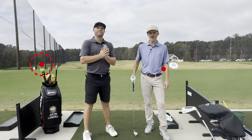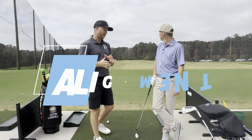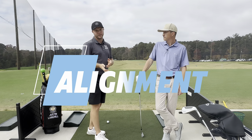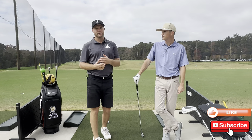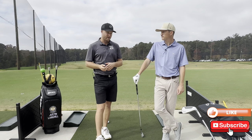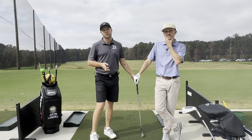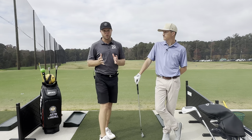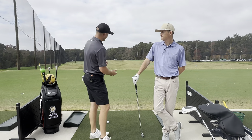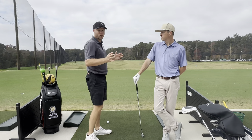Hey guys, I'm Justin. I'm Chris. We're going to talk today about alignment — something that typically doesn't even involve the golf swing itself. We want to talk about the setup prior to hitting a golf shot, because a lot of the time our bodies will compensate for what we think is exactly aimed at the target, but it's actually affecting your golf swing in a major way.